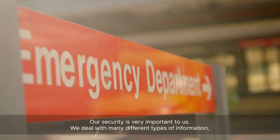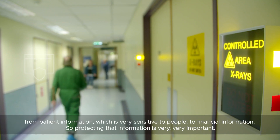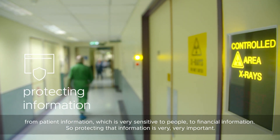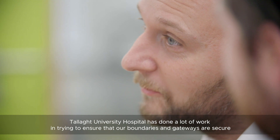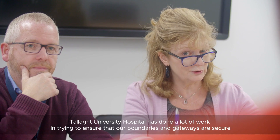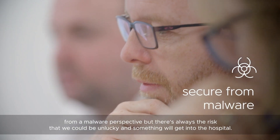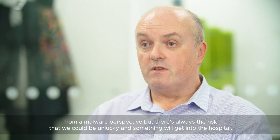Our security is very important to us. We deal with many different types of information, from patient information, which is very sensitive, to financial information. Tala University Hospital has done a lot of work ensuring that our boundaries and gateways are secure from a malware perspective. But there's always the risk that something could get into the hospital.